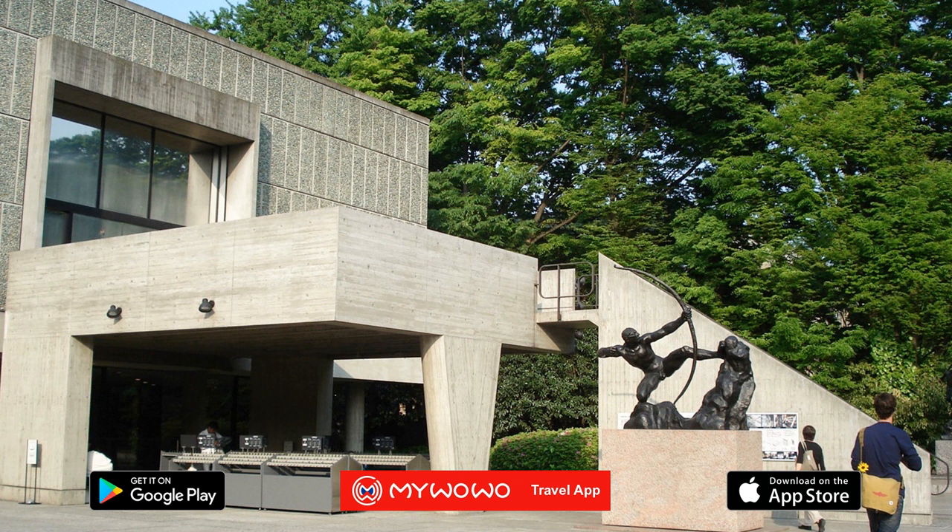The National Museum of Western Art is divided into two parts, the original building and the new wing. The main building is one of the most important architectural works in Tokyo. It was designed by one of the greatest names in international architecture, the Swiss-born French citizen Charles-Édouard Jeanneret-Gris, better known as Le Corbusier.